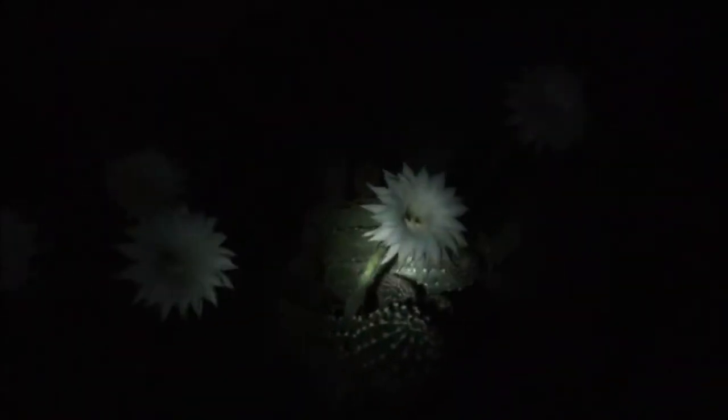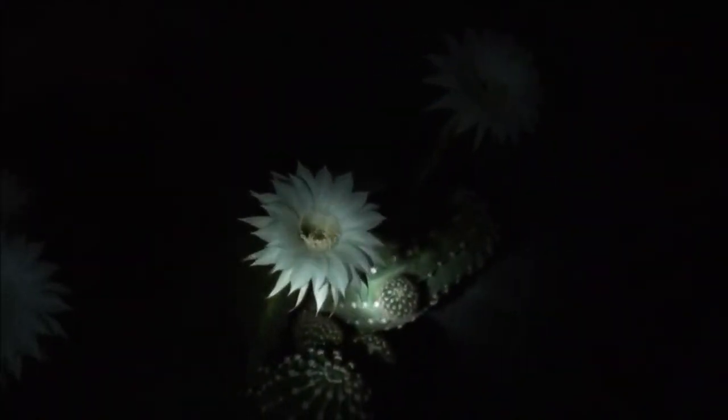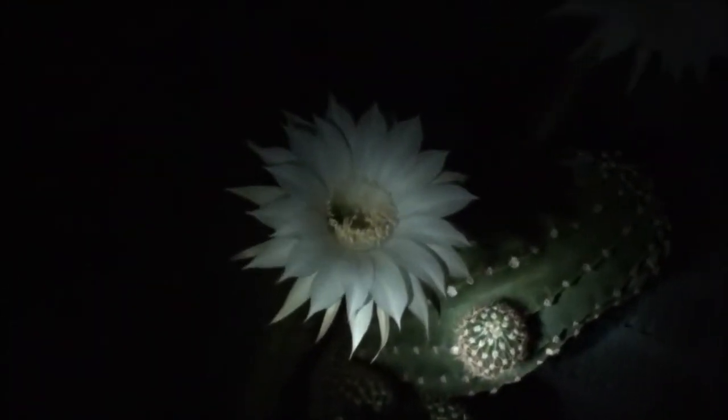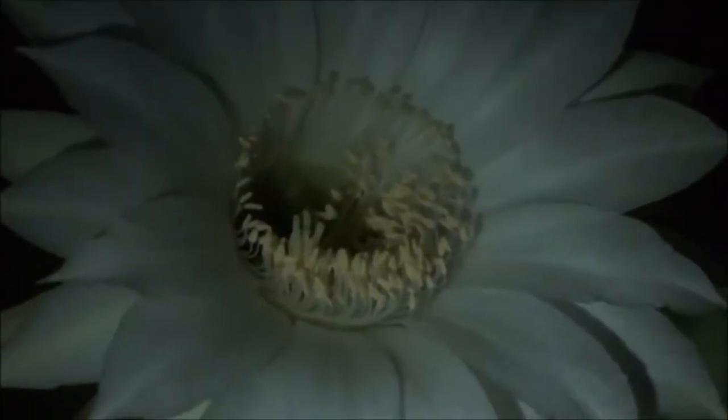All right, so here we are, it's late at night — you can hear the air conditioner going. Check out the flowers! I told you they bloom at night. How about that? I've got a little flashlight working here, let me try to zoom in. Look at that flower — do you believe that is on a cactus?